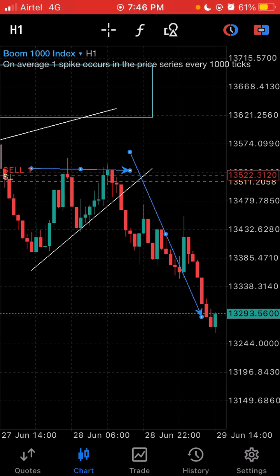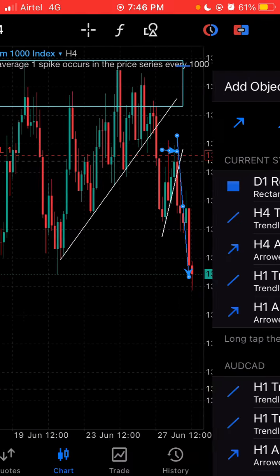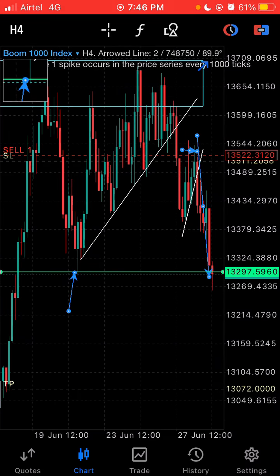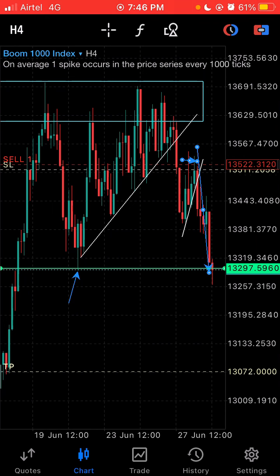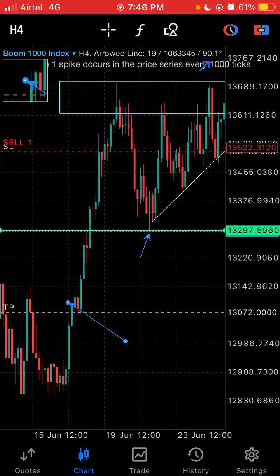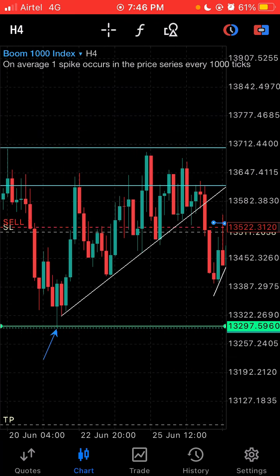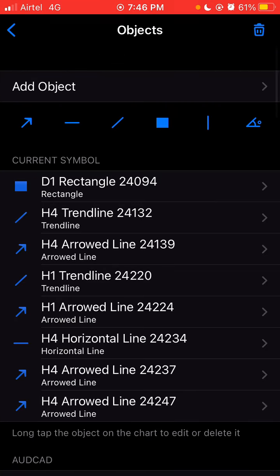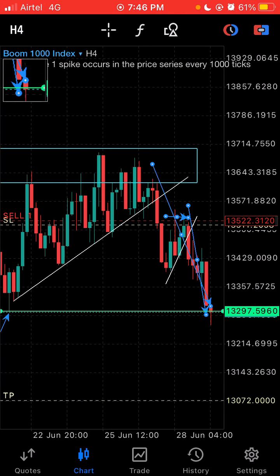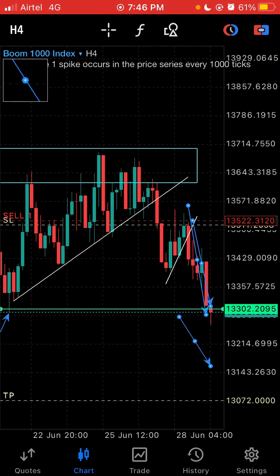The price finally broke out of the triangle and started its rally down. On the four-hour time frame, the lowest level — that low — was our TP1, and TP1 was hit. Our TP2 will be at this support area right here — that's the important level where we'll be getting out of the market. The market makes a run, stops for a while, then makes another run. After taking another break it may run all the way down to that area.